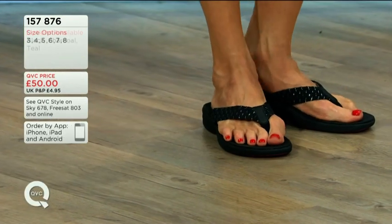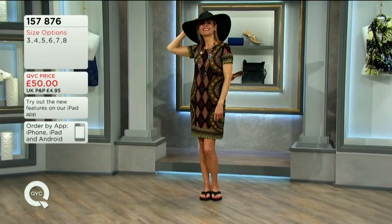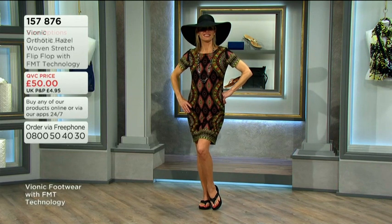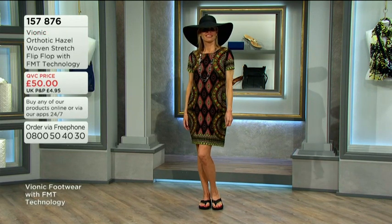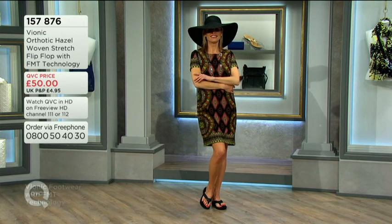They look great on, don't they? The presenter discusses the length of the model's dress — it's not quite a maxi as it doesn't reach calf length, but it's not a mini either. Just a normal dress. It's a wonderful look with the sandals.